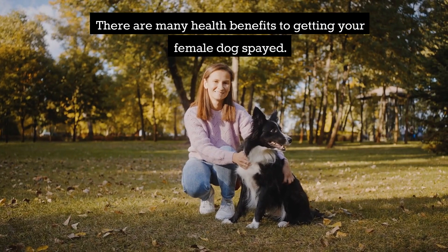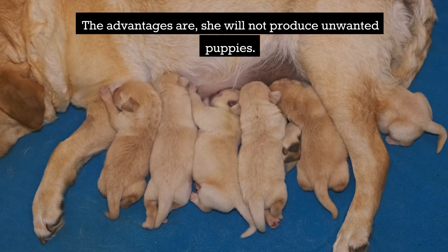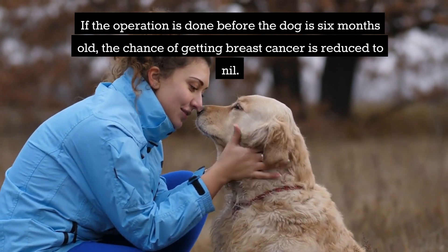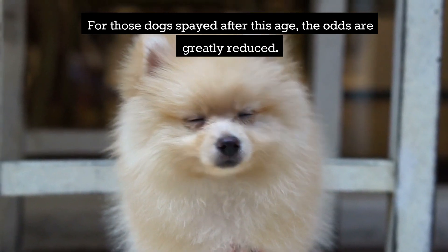There are many health benefits to getting your female dog spayed. The advantages are: she will not produce unwanted puppies. If the operation is done before the dog is 6 months old, the chance of getting breast cancer is reduced to nil. For those dogs spayed after this age, the odds are greatly reduced.